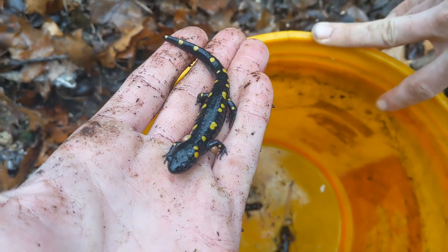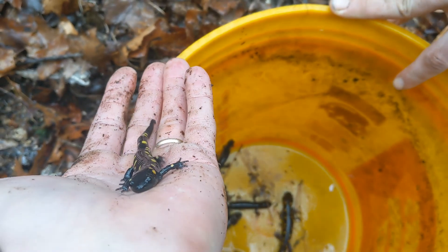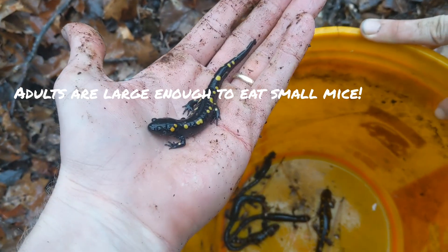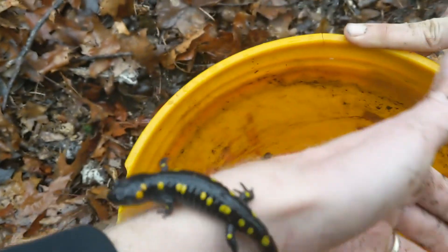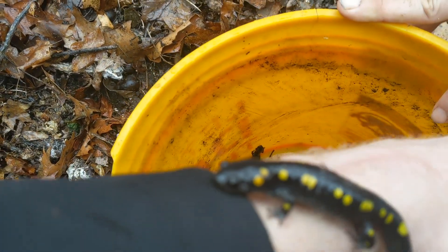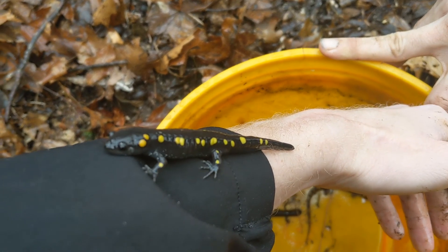Definitely have to perch these on the wall and get a nice picture. Look how brightly colored that is — these are just cool salamanders. Spotted salamander — this is a first for me. Hope y'all like it. It's so cool: jet black and then neon yellow.